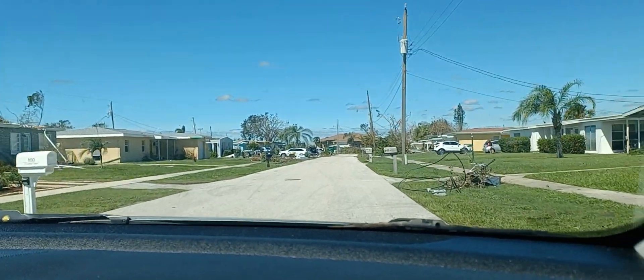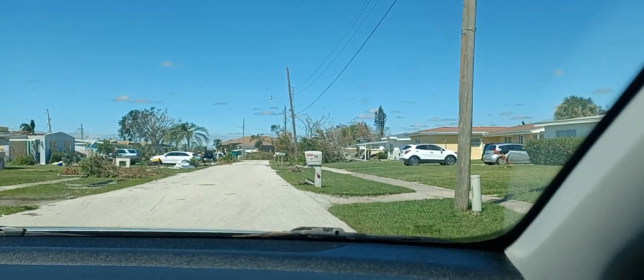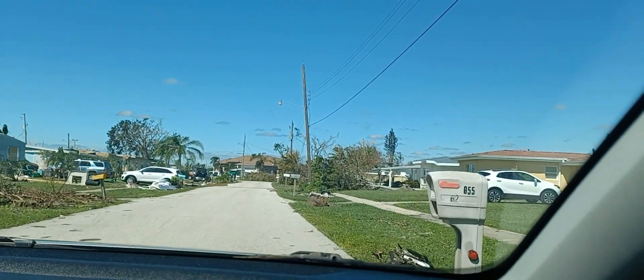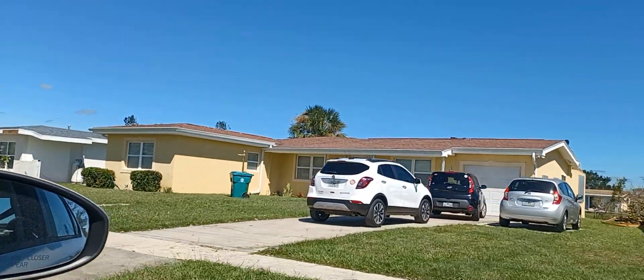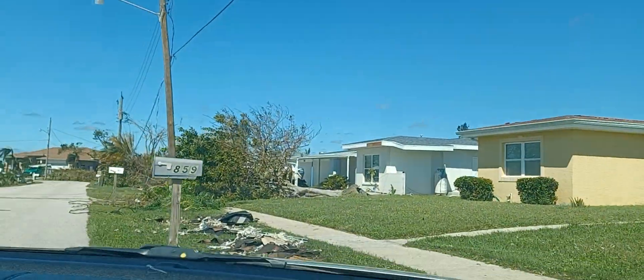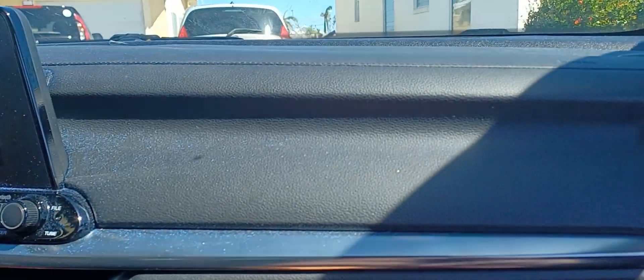Now we are coming up to our house — the yellow house there on the right. And in the back area there is where the roof came off. You can see we have a tree down and lots of debris. Anyway, that's it for now.